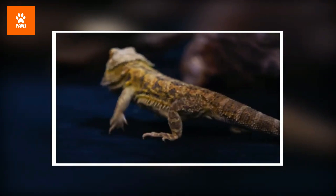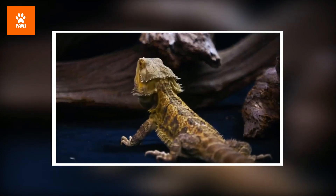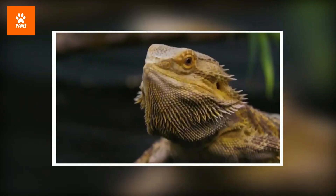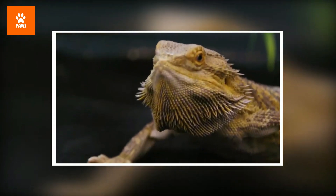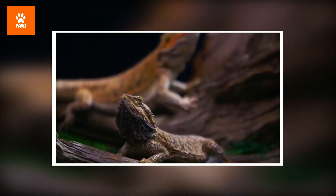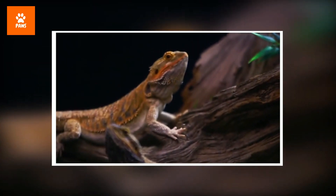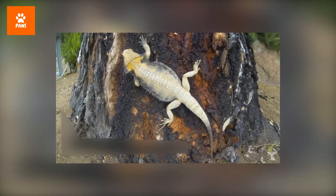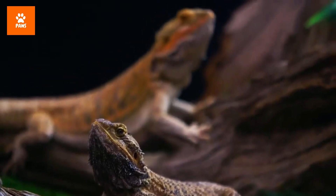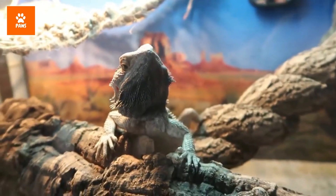Known for being territorial, adult bearded dragons may display aggression to defend their turf from other males, fight for food, or compete for a female. Some males may also attack females if they don't show submissive behavior. The beard — which both males and females have — is an important way the lizards communicate. When threatened, a bearded dragon will open its mouth, raise its chin, and puff out its beard to appear bigger. They also communicate by changing the color of their beards and bobbing their heads — a quick head bob signals dominance, while a slow bob accompanied by an arm wave is a sign of submission.